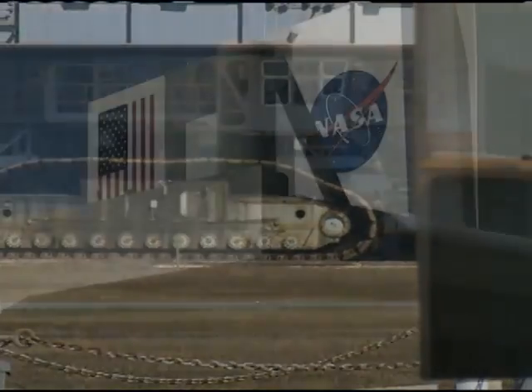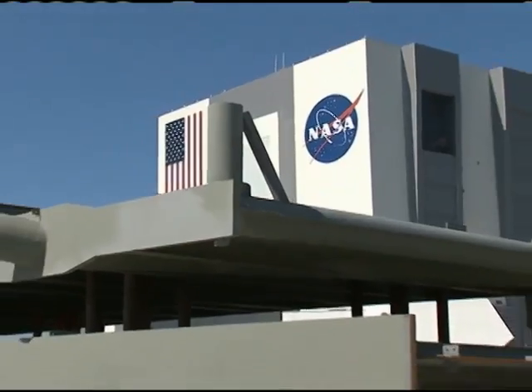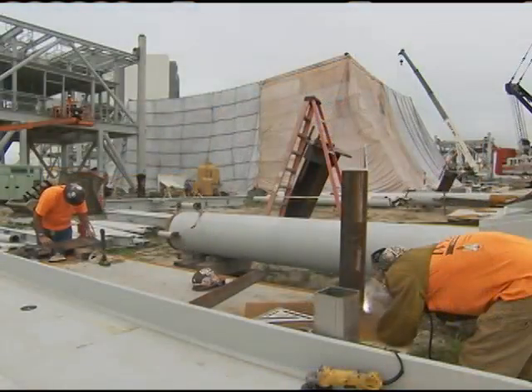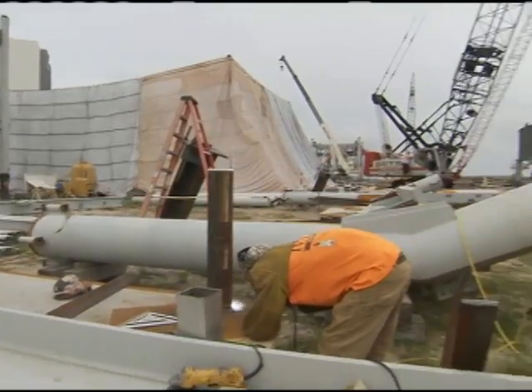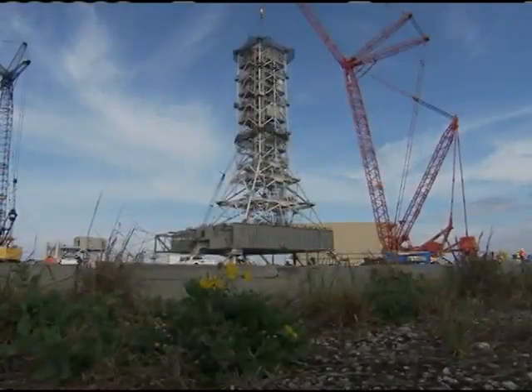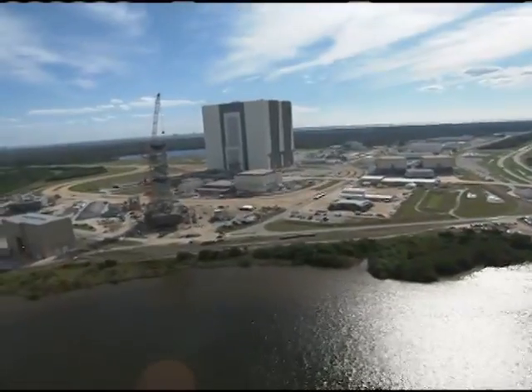Construction of the new Mobile Launcher, or ML, progresses with the placement of the launch mount on May 26 at NASA's Kennedy Space Center. The work is taking place in Launch Complex 39 in the Mobile Launcher Park site north of Kennedy's Vehicle Assembly Building.